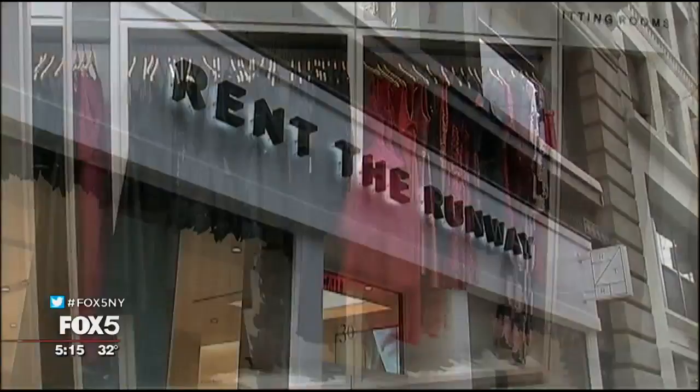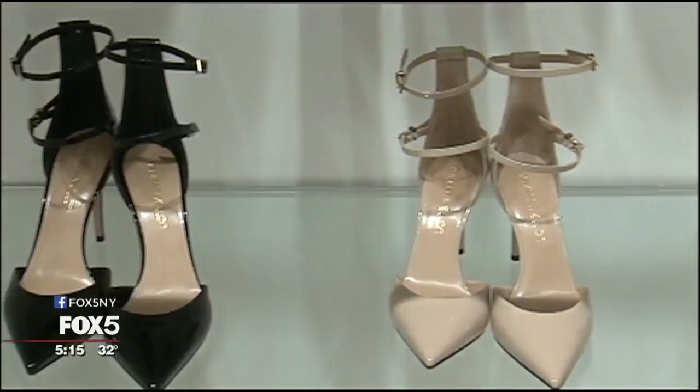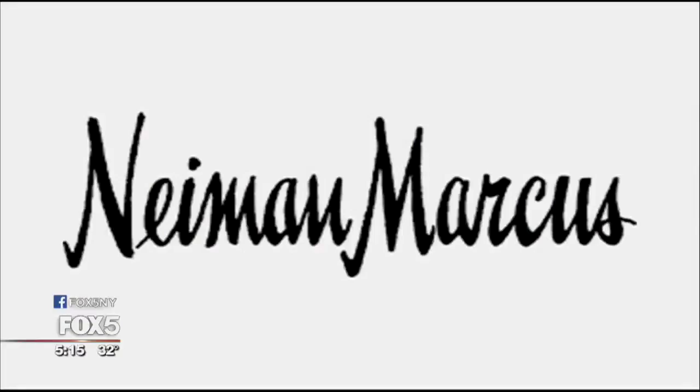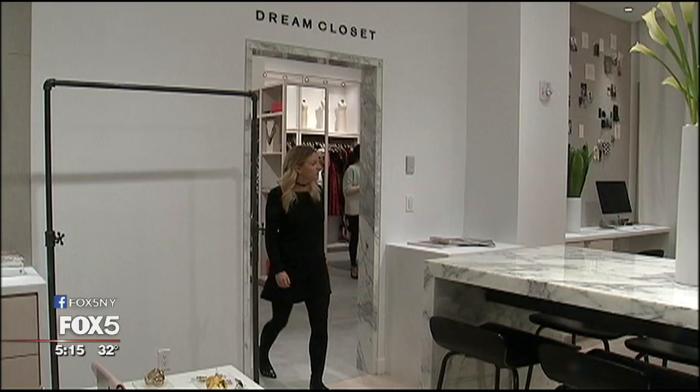This has been our highest growth year in company history, which has been incredible. We've launched two subscription products. One is called Unlimited, which gives you a subscription to fashion every day. Another gives you an outfit of the month, and that program is called Style Pass. We launched a national partnership with Neiman Marcus, where we're rolling out Rent the Runway stores within Neiman Marcus locations around the country. So it's been very busy.